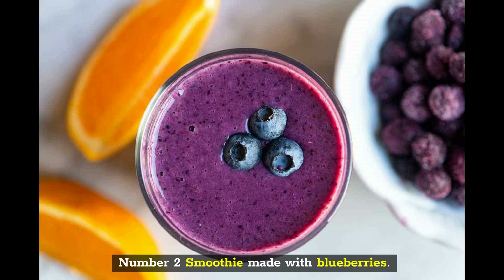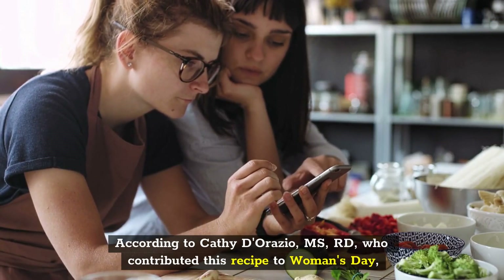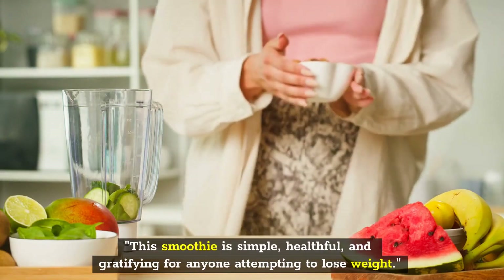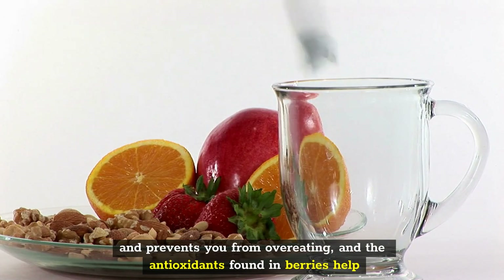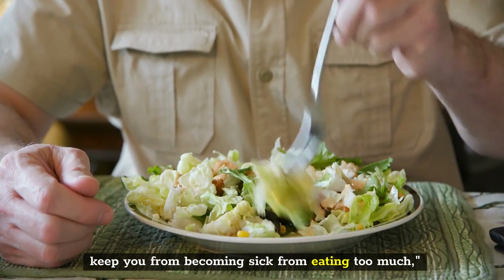Number 2: Smoothie Made with Blueberries. According to Kathy DeRazio, MSRD, who contributed this recipe to Woman's Day, this smoothie is simple, healthful, and gratifying for anyone attempting to lose weight. The protein included in Greek yogurt helps control your appetite and prevents you from overeating, and the antioxidants found in berries help keep you from becoming sick from eating too much.